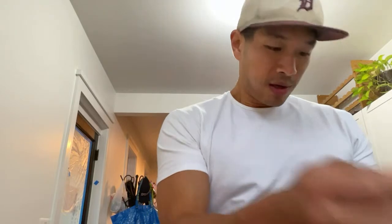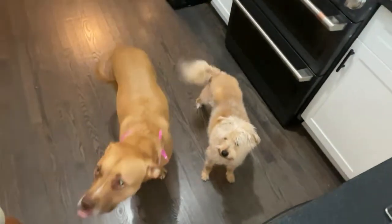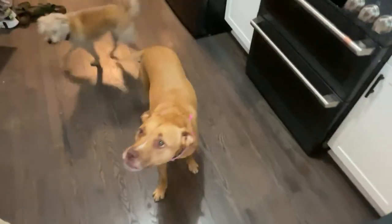Oh look, hi. My dogs are like, who the heck is he talking to right now? Say hi. Hey boys, hey girl. I don't have anything for you to eat, I'm cutting mushrooms. What are their names? The big one is Mochi — she is a pit bull. And the little one is Hugo.